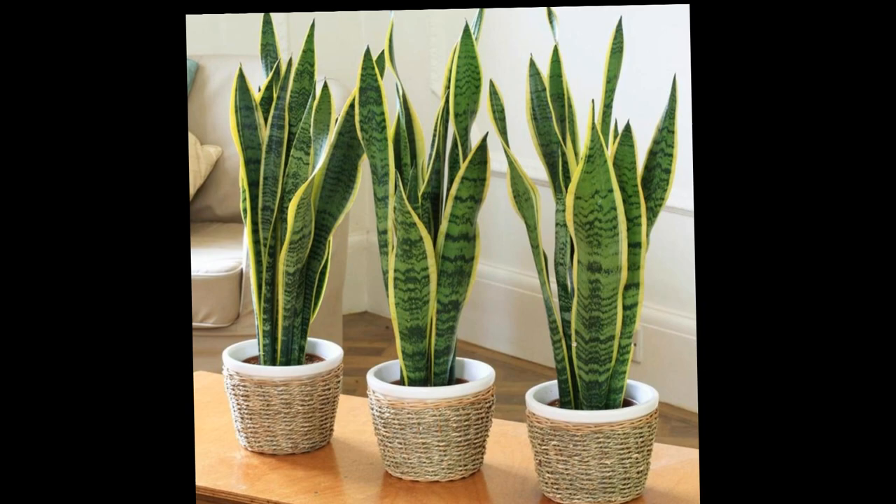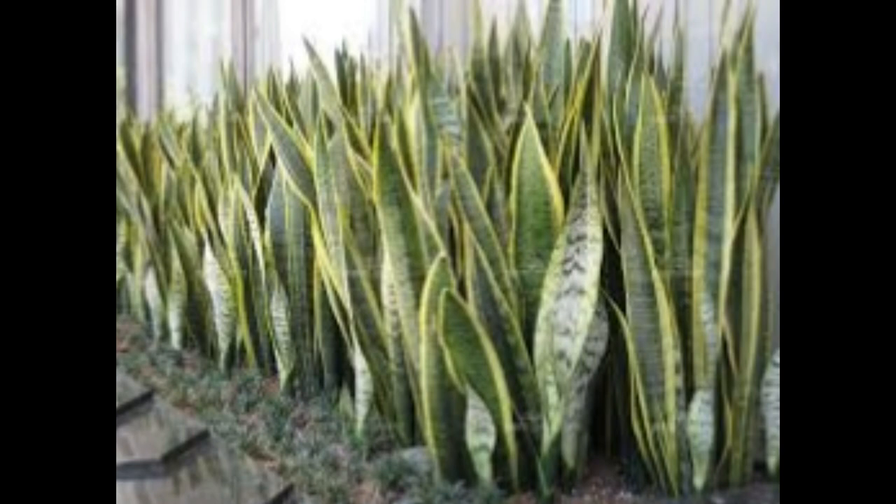Mother-in-law's tongue, also called the snake plant. These plants are among the toughest of houseplants — they can withstand virtually any condition, from dark to bright. The only way to surely kill them is to over-water or never water at all.